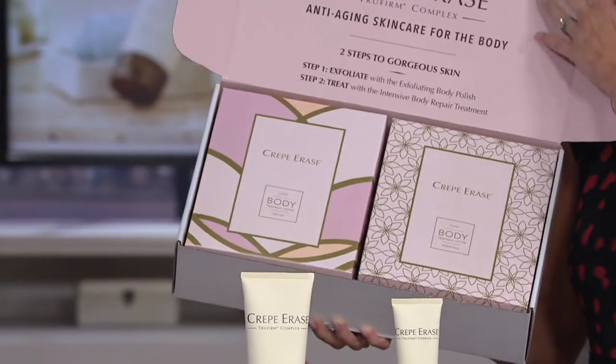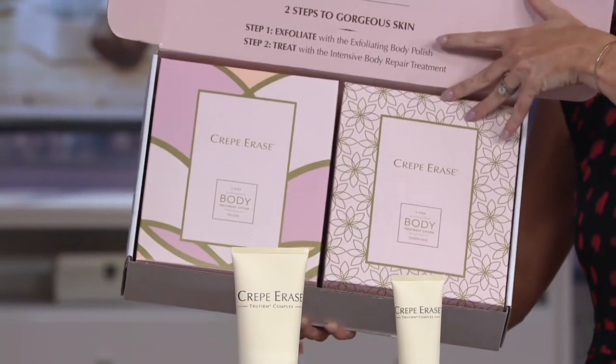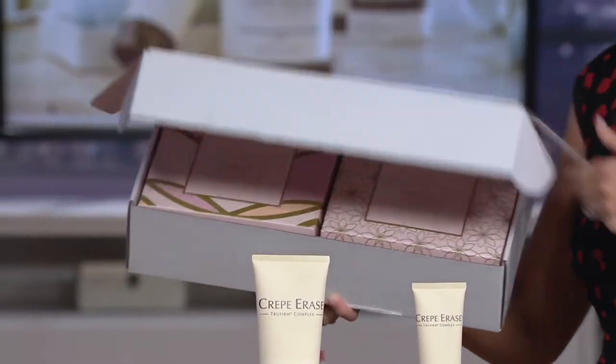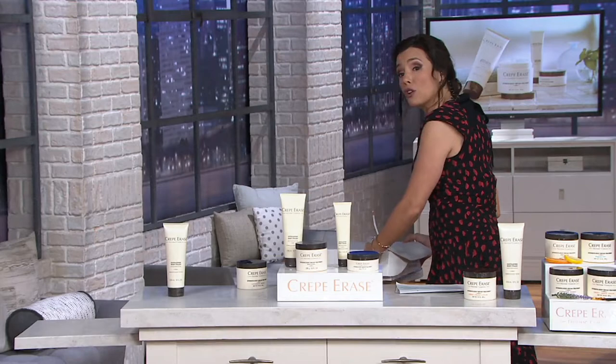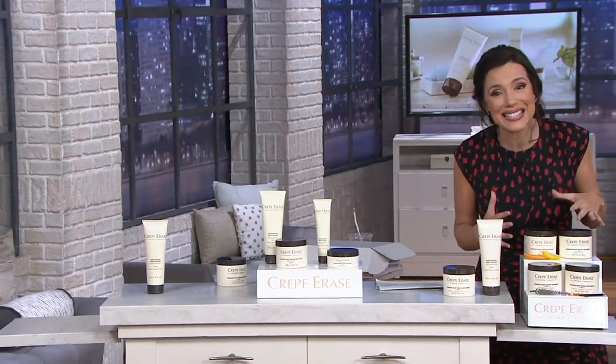Two boxes. One will have the larger size, one will have the smaller size. So if you want to use them as gifts, you can certainly do that. This will be the only Crepe Erase today's special value before the holiday.